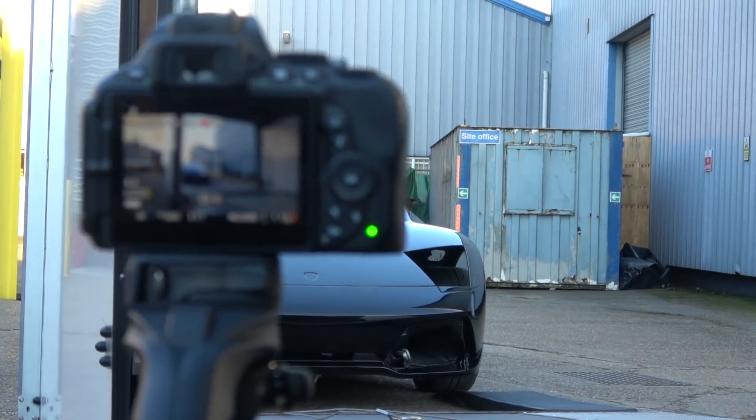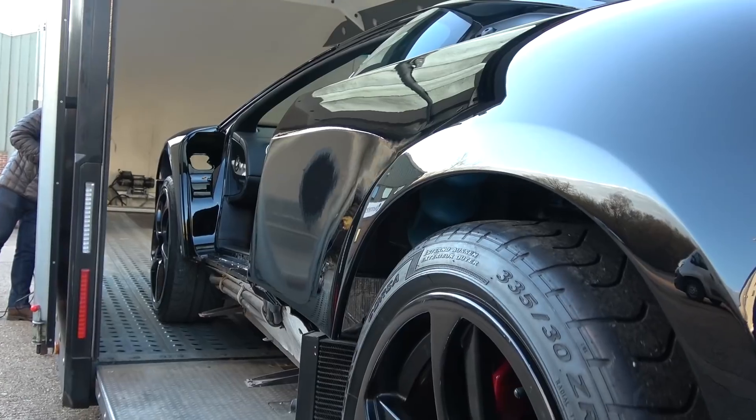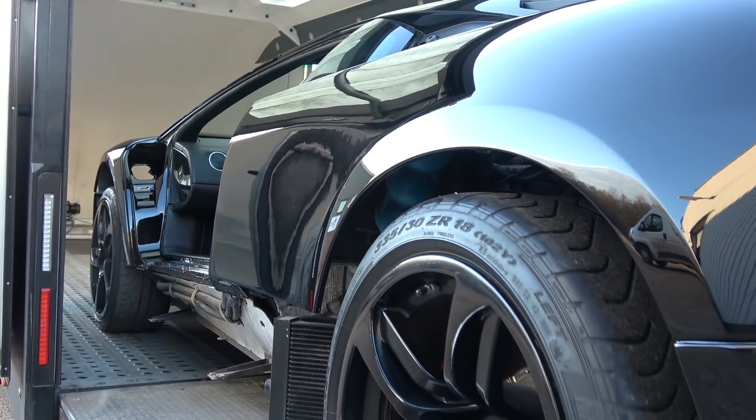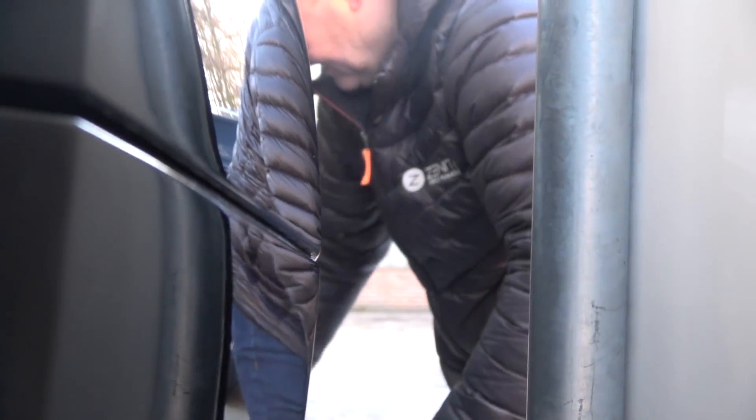Well, ladies and gentlemen, here we are down at Barcaways at the end of January. Behind me we've got Zenith Vehicle Management's transporter because today we're collecting my Murciélago from Barcaways, bringing it back to SB Race Engineering so that it can go through its full rebuild. Before coming back down here for its final polish and detail, we'll also be heading to Eurospares to pick up all of the genuine Lamborghini parts that are going to be used to rebuild my Murciélago.